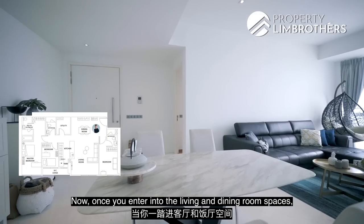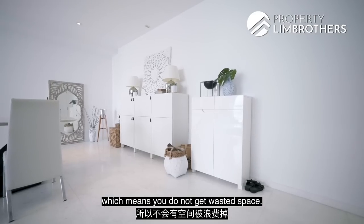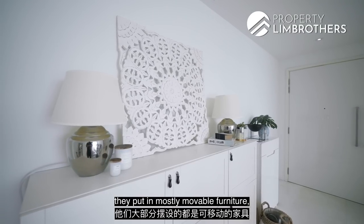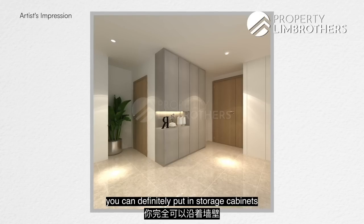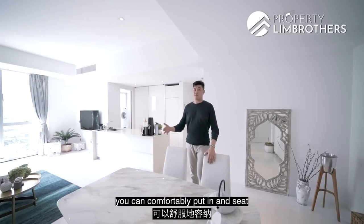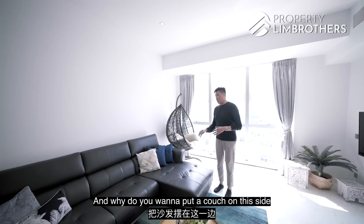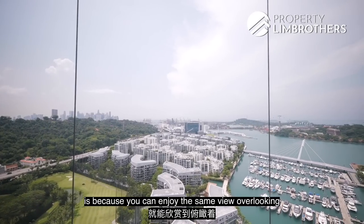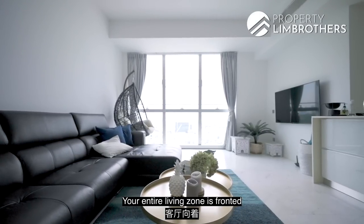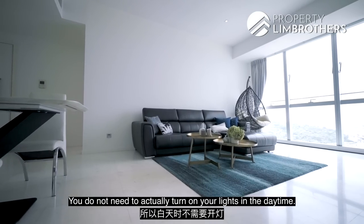Once you enter the living and dining room, there are no wasted walkway spaces. The unit is currently tenanted but very well maintained with mostly movable furniture. You can put in storage cabinets along the side wall, and in the dining zone you can comfortably seat six to eight people. In the living zone, the couch is positioned so you can enjoy the marina, Sentosa, and sea views. The entire living zone is fronted by three large-scale window panels that let in a lot of natural daylight — you don't need to turn on lights in the daytime.